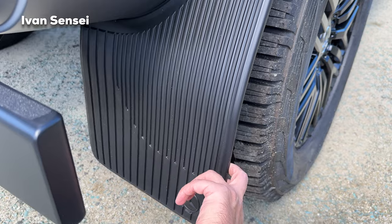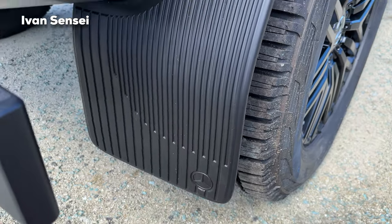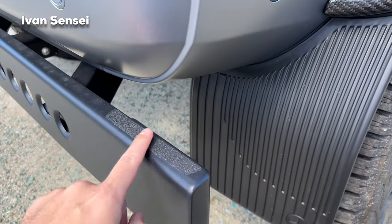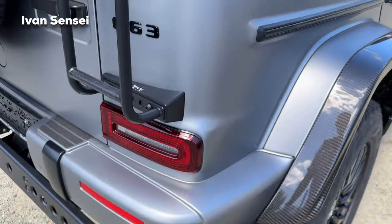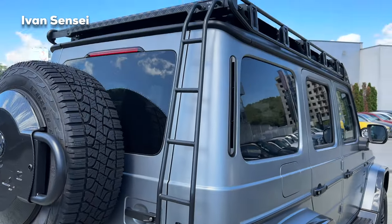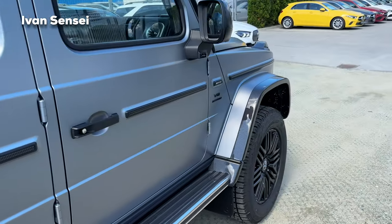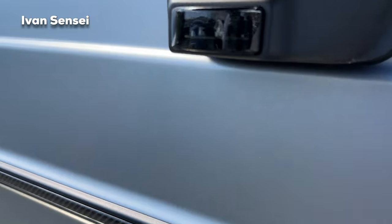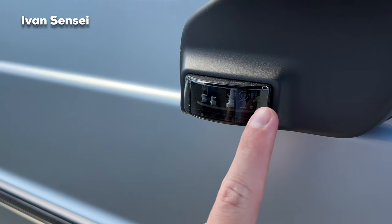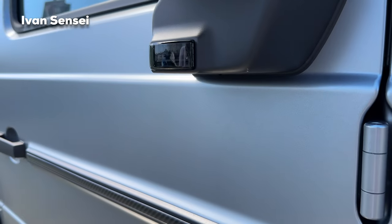Also these mud flaps — check out how sturdy they look. There's a special coating here as well. I'm really a huge fan of this car — I think everyone is. Also here we have some additional features; I believe these are cameras or possibly indicators.